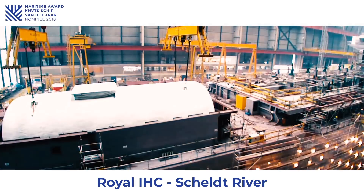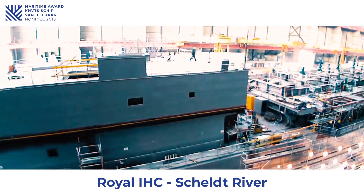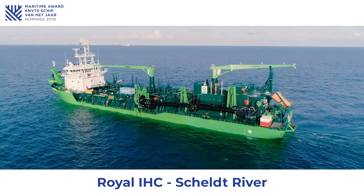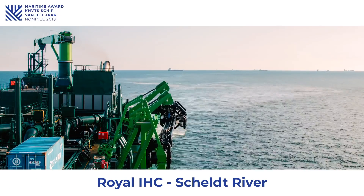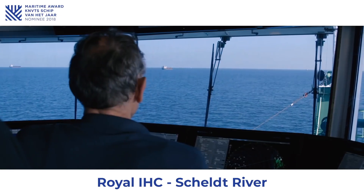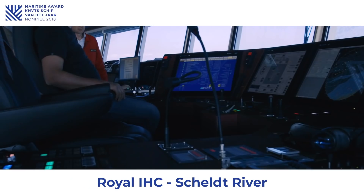The challenge with these vessels is that they are principally unable to handle the high variations in engine load resulting from the dredging process. However, this problem was tackled through a hybrid pump drive in combination with improved Wärtsilä engine management.